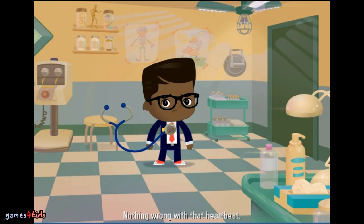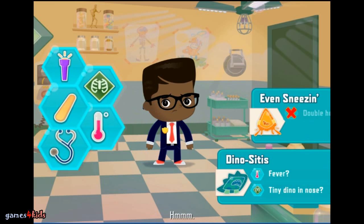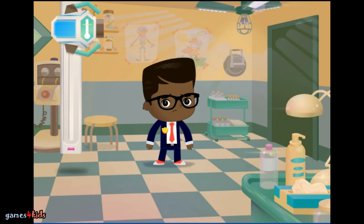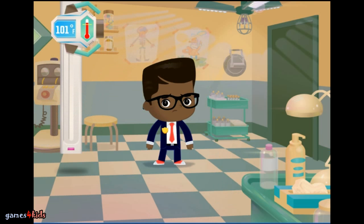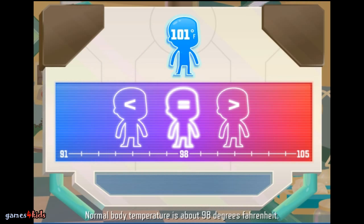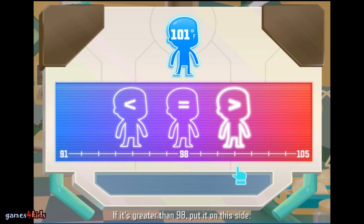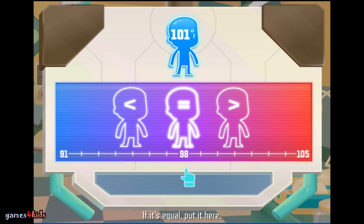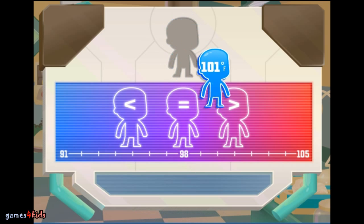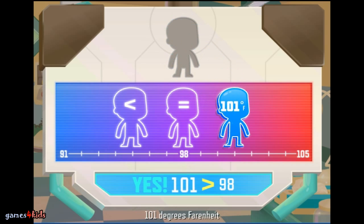Nothing wrong with that heartbeat. Let's find out more. Normal body temperature is about 98 degrees Fahrenheit. Look at the patient's temperature. If it's greater than 98, put it on this side. If it's less than 98, put it on that side. If it's equal, put it here. Yes — 101 degrees Fahrenheit is greater than 98 degrees Fahrenheit.